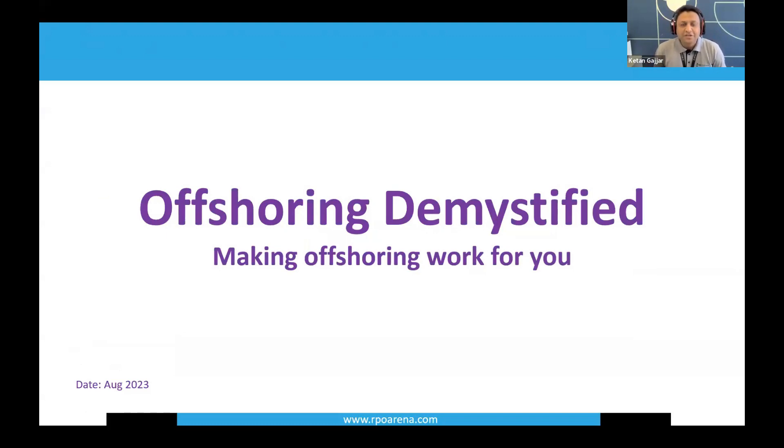Hello and welcome. Did you know that offshoring and outsourcing began in the early 60s and 70s as large corporations outsourced their manufacturing processes to low-cost countries? General Electric was the pioneer in outsourcing at that time. My name is Ketan Gadjar, founder and director at RPO Arena. With over two decades of experience developing offshore teams for UK and US recruiting firms, I will talk to you about making offshoring work for you. By the end of this 60-minute webinar, you will know exactly how to implement your offshore RPO initiative.